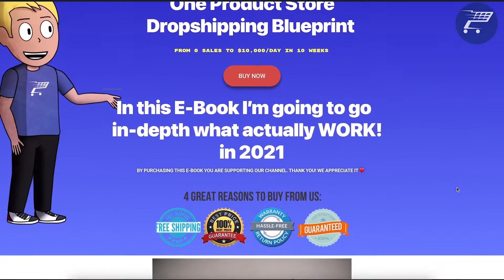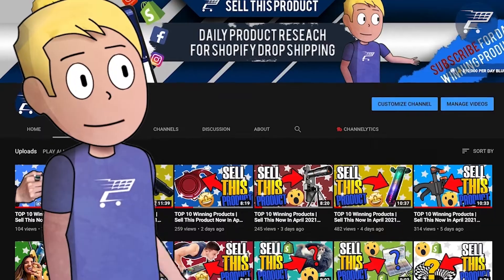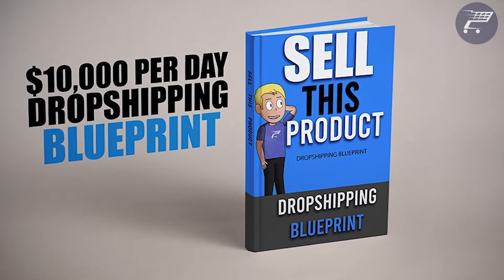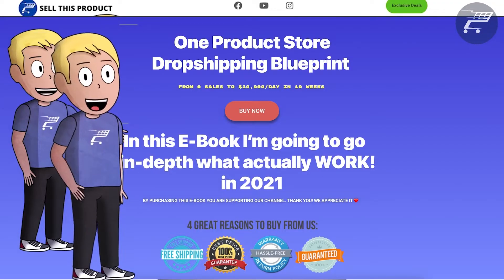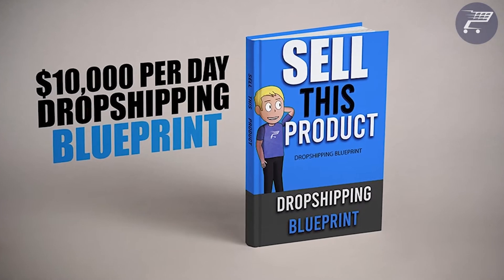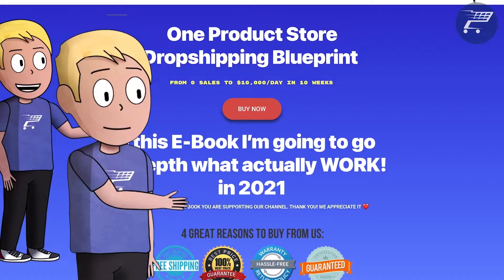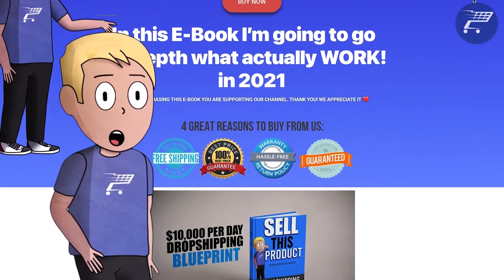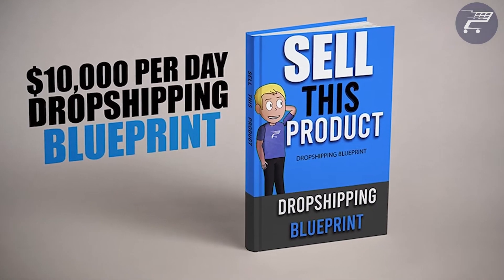When I first started with dropshipping, I had so many questions and it took me a long time to learn. And even if there are videos all around the internet, having everything in one organized book is the best way to save time and learn everything about dropshipping. This is why I've been working on this ebook for the past month, and it's finally ready. In this ebook, I go over how to go from 0 to 10k profit a day, how to find winning products, Facebook targeting, and a real case study. Click the link in the description and use code STP30 for a 30% discount.